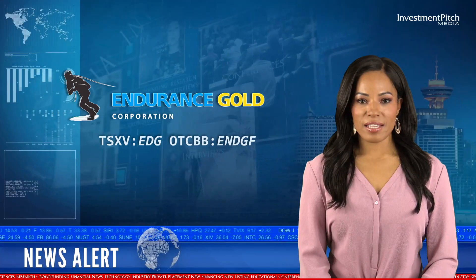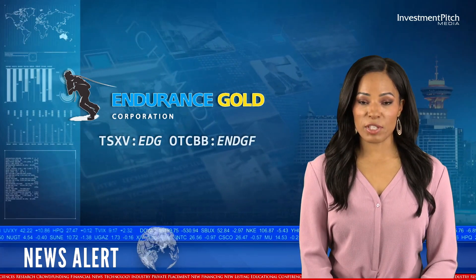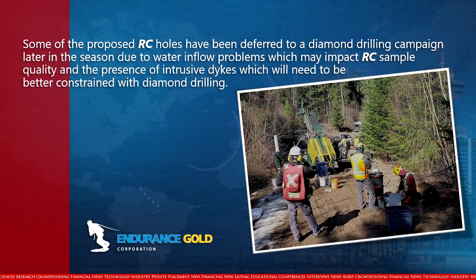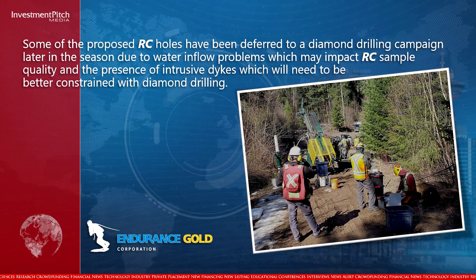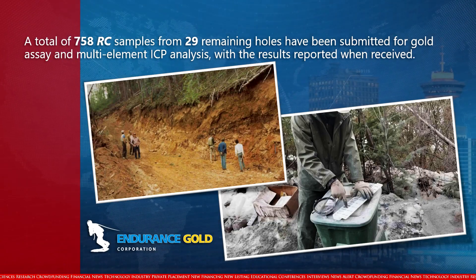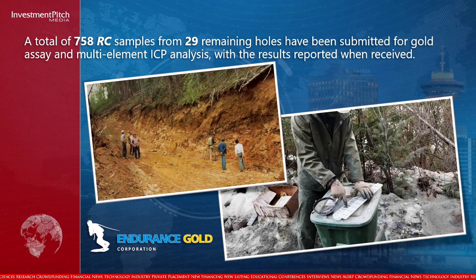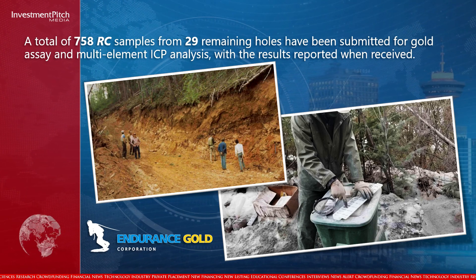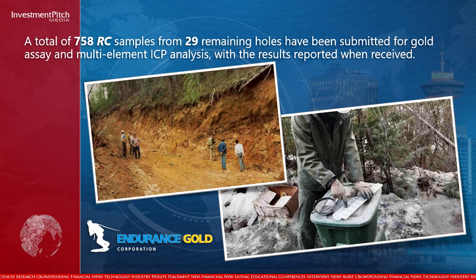Some of the proposed RC holes have been deferred to a diamond drilling campaign later in the season due to water inflow problems which may impact RC sample quality and the presence of intrusive dikes which will need to be better constrained with diamond drilling. A total of 758 RC samples from 29 remaining holes have been submitted for gold assay and multi-element ICP analysis, with results to be reported when received. The company has a number of other highly prospective North American mineral properties which management considers to have the potential to develop world-class deposits.